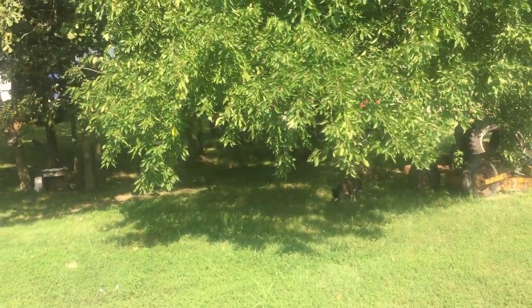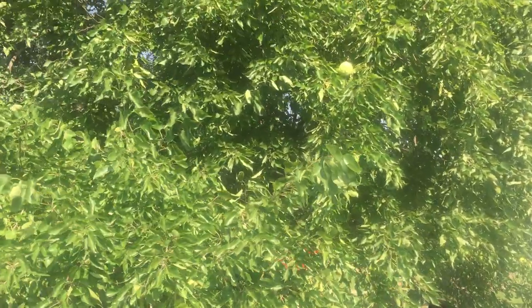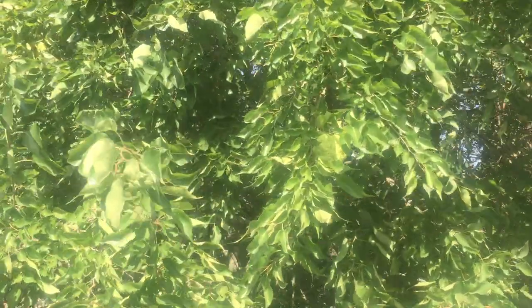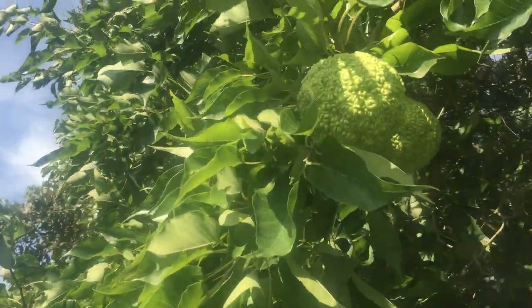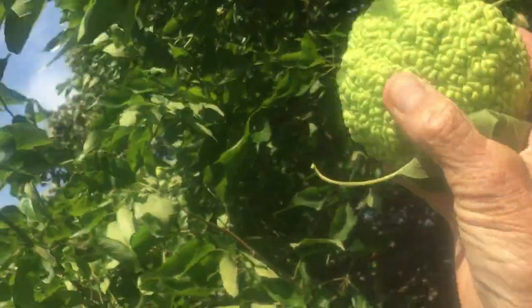This is a hedge tree. On the hedge tree are hedge apples, Osage orange. Horses dearly love them — they're very nutritious and safe for horses.